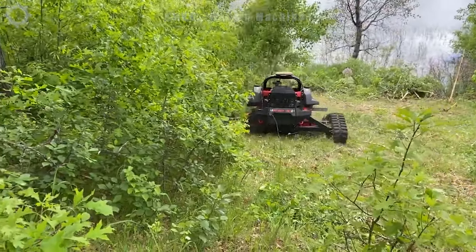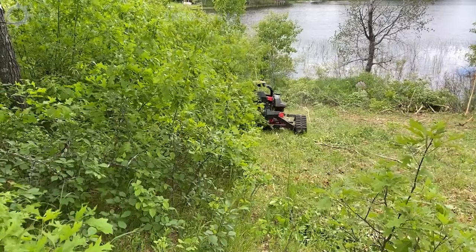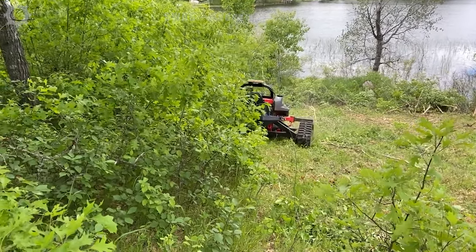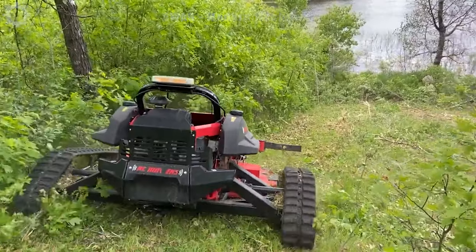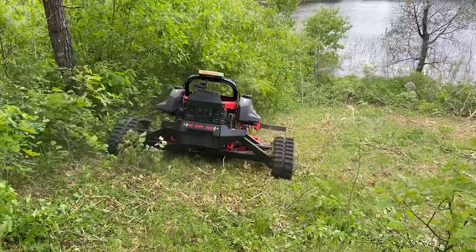In recent years, agricultural robots have also developed greatly, automating and improving working speed significantly. If you find this video interesting, please give us a like, share and subscribe to the channel to receive notifications about the latest videos.